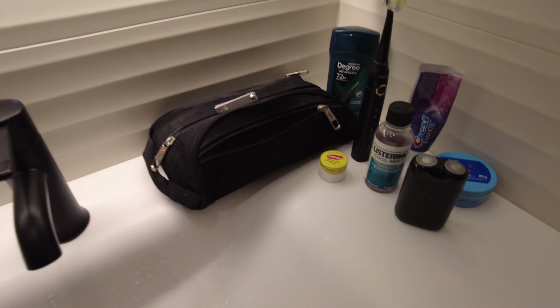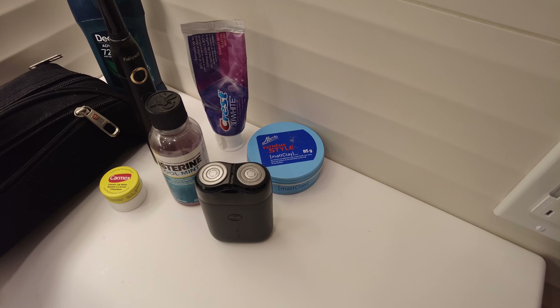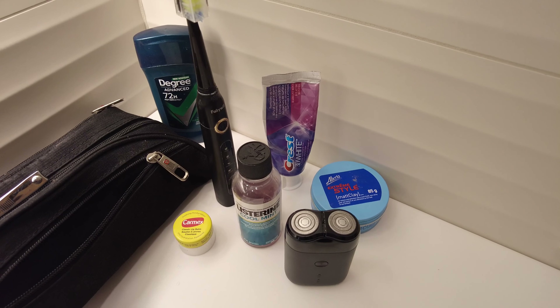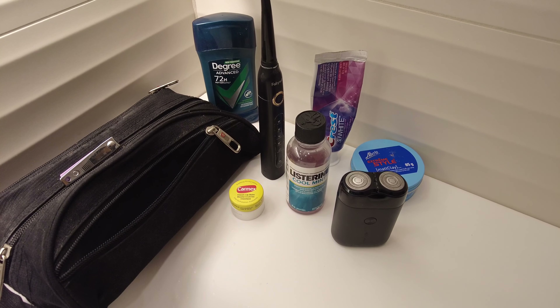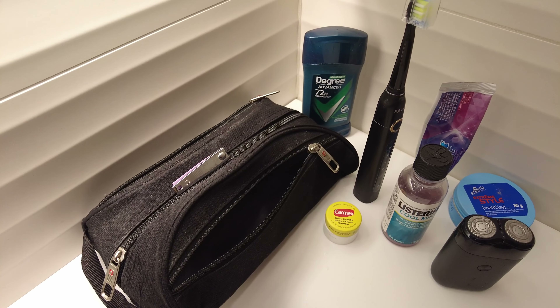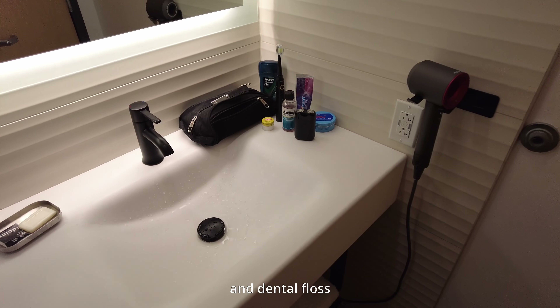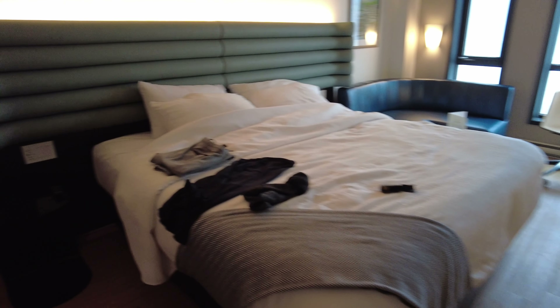As far as toiletries are concerned, I have a portable shaver, some hair goop — I didn't even know I had that, so I threw it in as I was packing. Tooth cleaning stuff, some deodorant, lip balm in case I needed it, some nail clippers, and some q-tips inside that travel pencil case type thing as well.